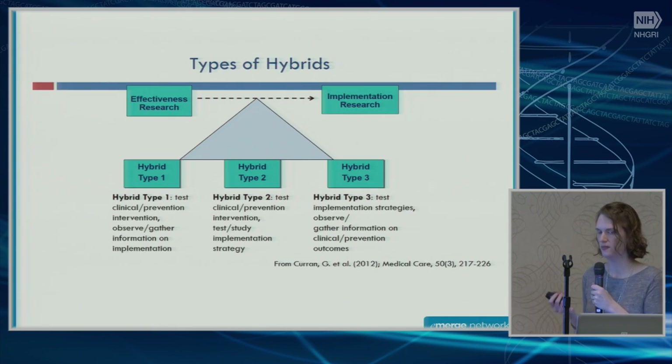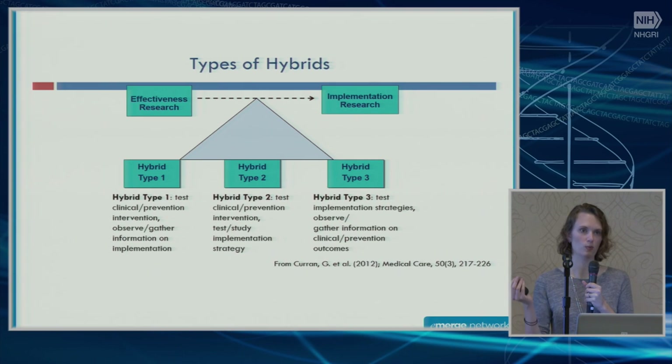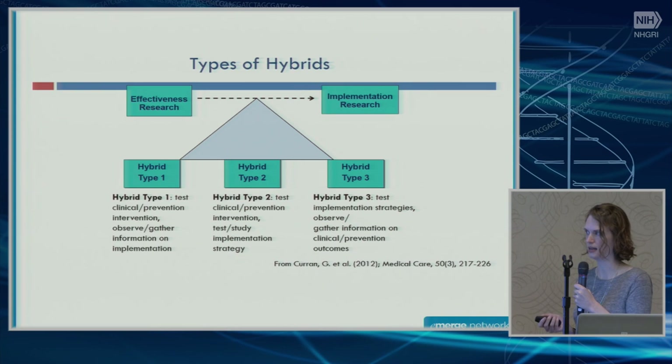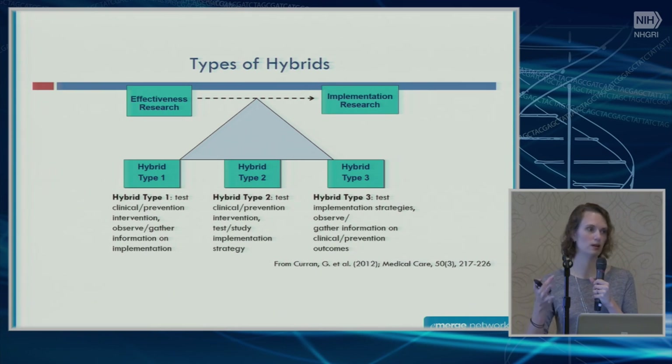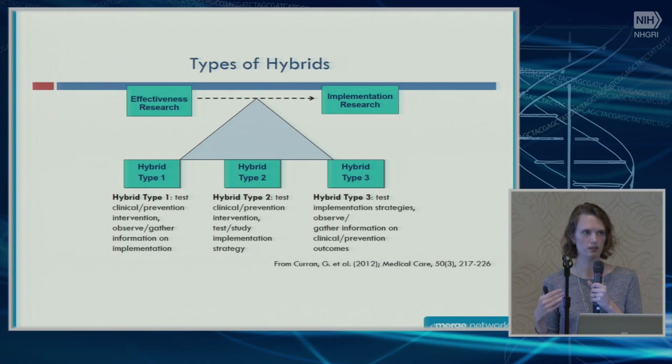Another thing coming up a lot in the implementation literature is the notion of hybrid designs. We have effectiveness research, looking much more at the individual level, and implementation research, looking more at the site level. Multiple people have proposed we should be thinking about hybrid designs — the difference between the three types is really just the balance between emphasis on the individual and emphasis on the site. As we move forward with implementation studies that we want to use to help other people implement pharmacogenomics, I think we need to be thinking more about these hybrid designs.